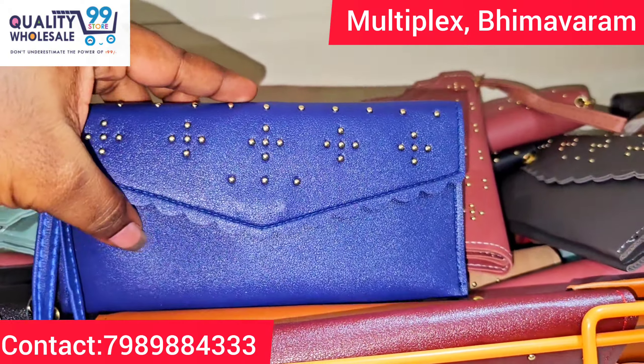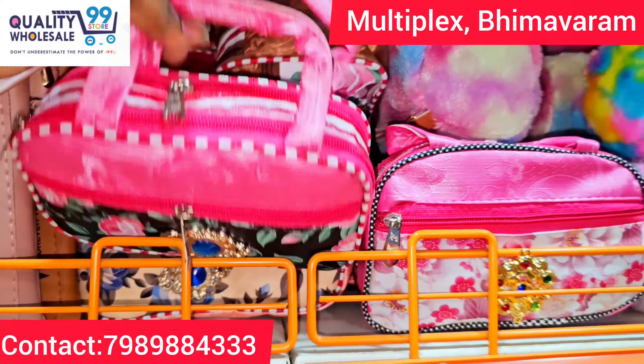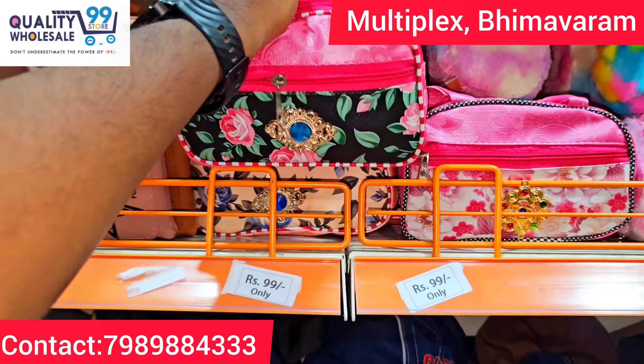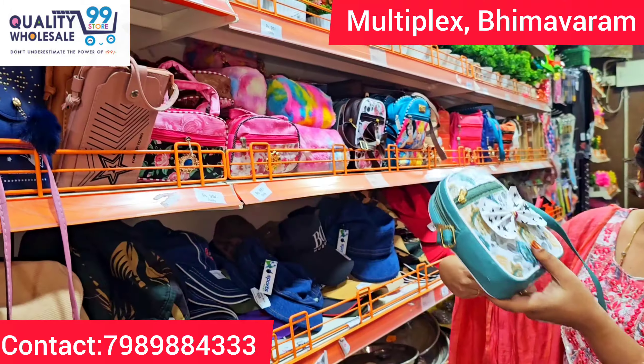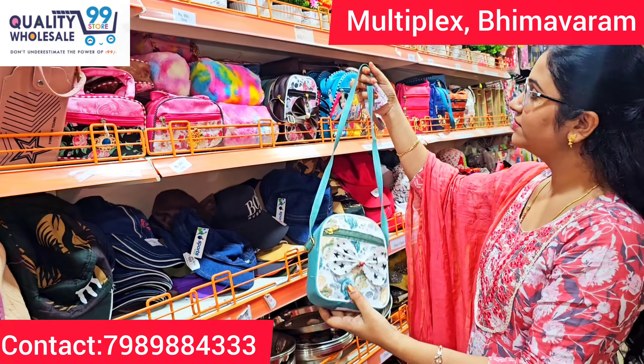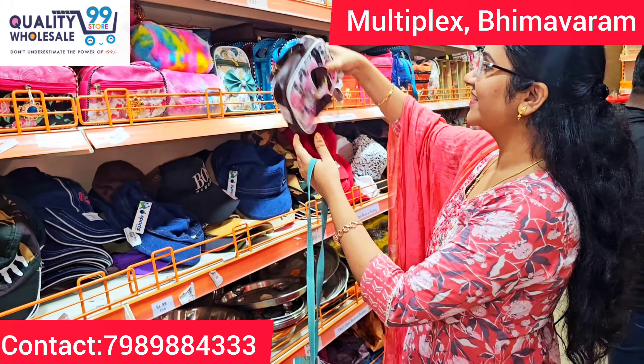This is $1.99. These are hand purses, also $1.99. There are many different models — very stylish. There are many different types of sling bags and purses, also available at $1.99.